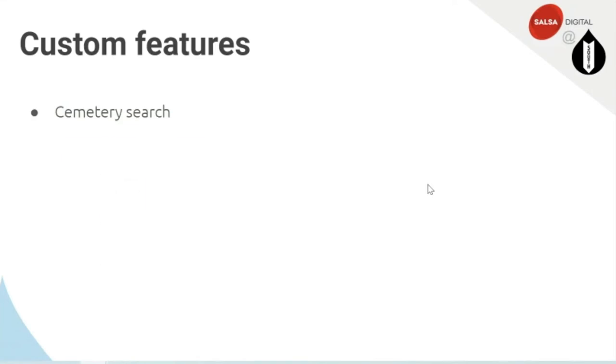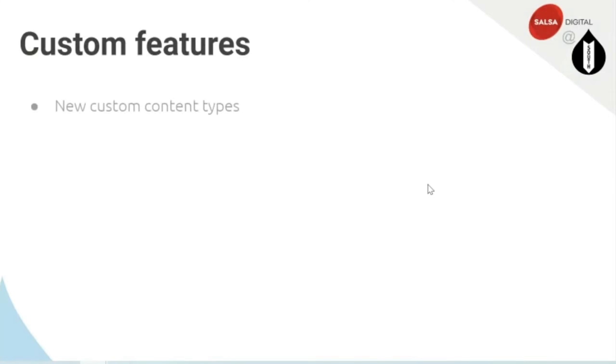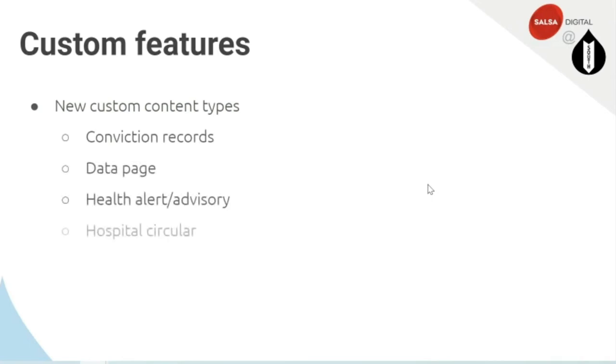We also added several new custom content types: conviction records, data page, health alert advisory, hospital circular, and a record page.